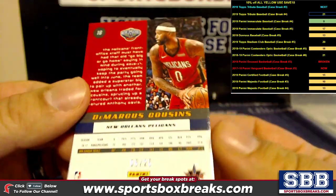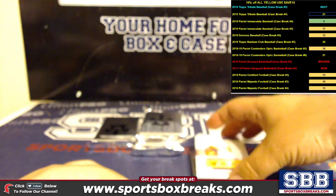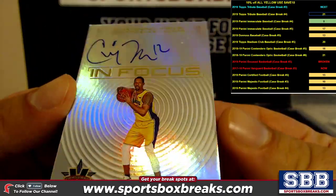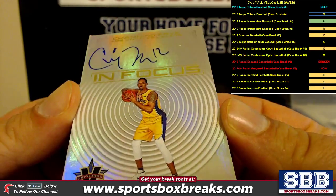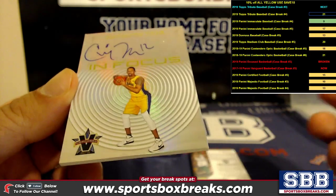DeMarcus Cousins to 25 going to the Pelicans — that's Coral. In focus to 99, auto — Channing Frye, Lakers — Coral M, Coral M getting that one.